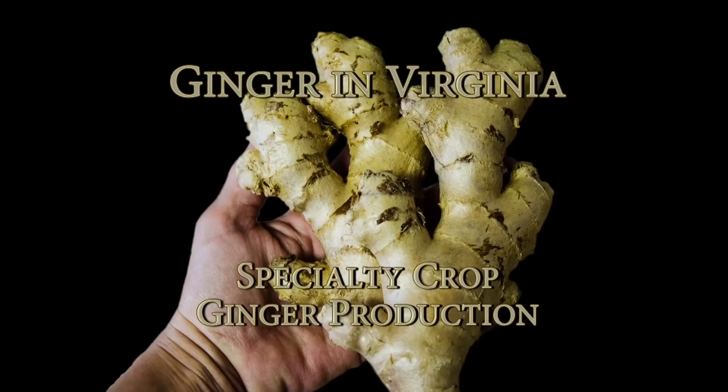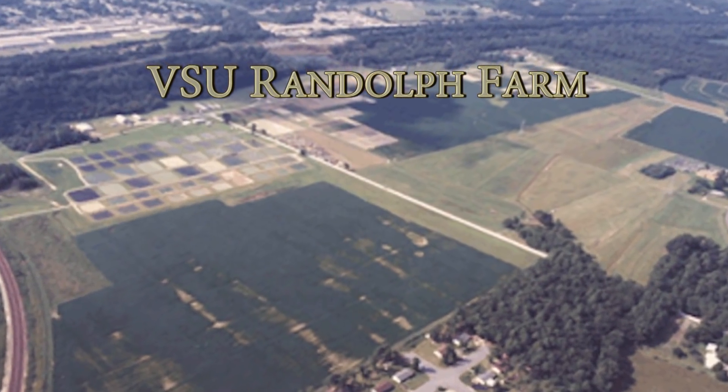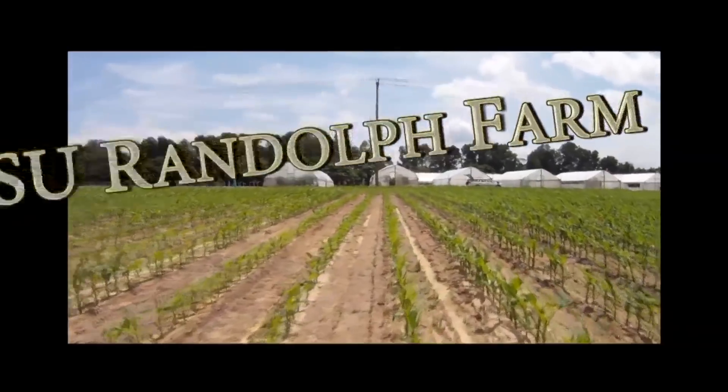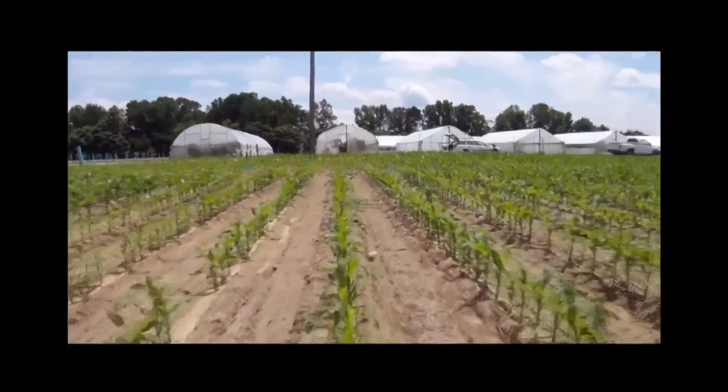Growing Ginger in Virginia — specialty crops, high tunnel production. From Virginia State University's Randolph Farm and a special grant from the Virginia Department of Agriculture, Razor Raffi and Chris Mullins examine the feasibility for small growers to grow ginger in Virginia.